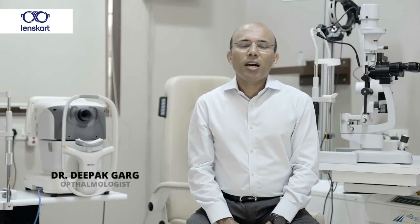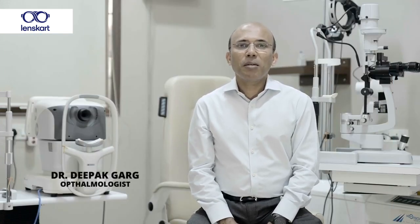Hi, my name is Dr. Deepak Garg. I'm an ophthalmologist practicing in Mumbai for the past 15 years, and today I'm going to explain to you the difference between single vision lenses and progressive lenses.